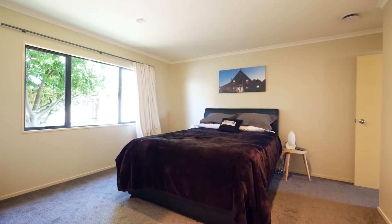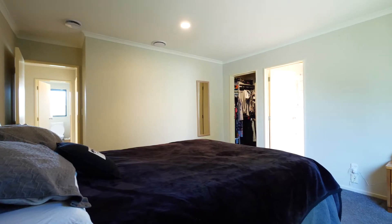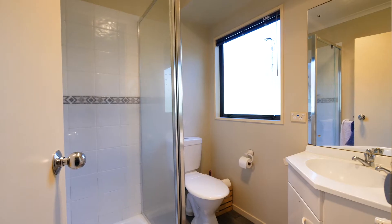The three bedrooms are all of a good size, with a master featuring a great size walk-in robe and an ensuite.